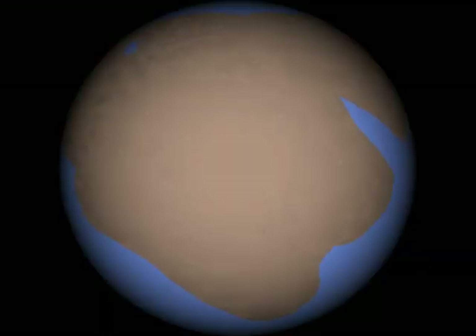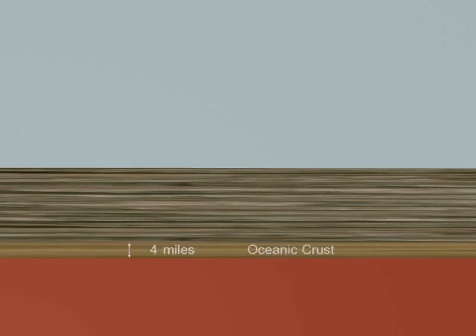This is what we get. The blue here is oceanic crust, not water, and the brown on top of it is continental crust. Oceanic crust averages over 4 miles thick, while continental crust averages 20 miles thick.